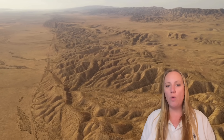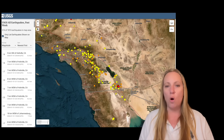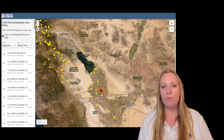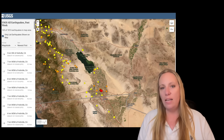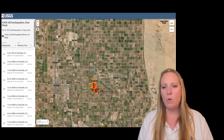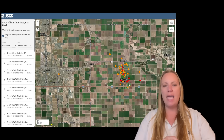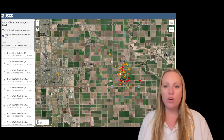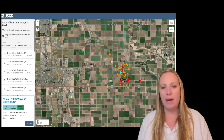A magnitude 4.4 earthquake struck close to the border between California and Mexico, at the line of San Diego but south of the Salton Sea. It was felt throughout Imperial County in cities like El Centro, Calexico, and it was also felt in Mexicali and Yuma in Arizona. The reported depth right now is 20 kilometers, which is fairly deep for Southern California. On the map we have quite a few foreshocks and aftershocks — one foreshock was magnitude 3.5 at 1:40 a.m. in the morning, also felt in nearby cities.